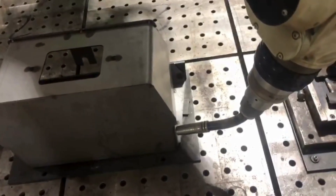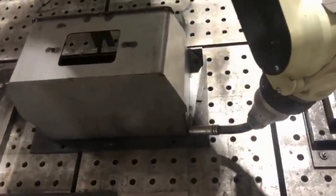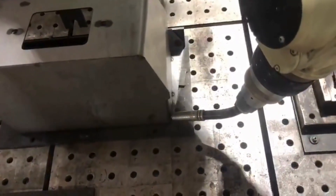Once the welding is complete, we conduct a thorough inspection to ensure every joint meets our stringent quality standards. Our goal is to deliver a product that exceeds your expectations in terms of performance and reliability.